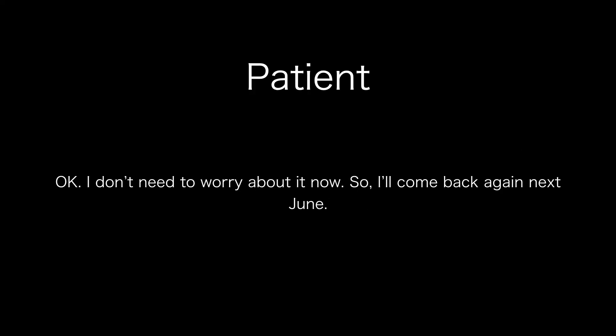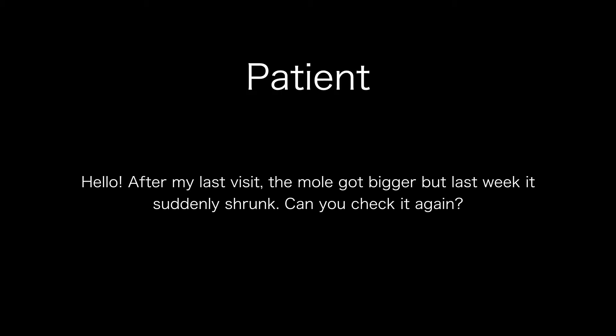Okay, I don't need to worry about it now, so I'll come back again next June. Four months later... Hello. After my last visit, the mole got bigger, but last week it suddenly shrunk. Can you check it again?